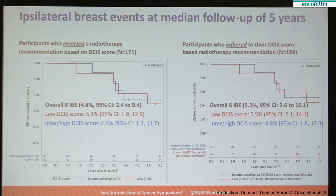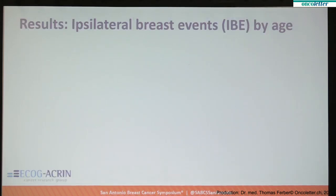The second plot looks at women who were adherent, and because most women were adherent, these estimates are very similar to the estimates for the entire group of 171 women — very little difference. The low DCIS score group and the high DCIS score group had remarkably similar event rates, which is surprising, but one has to remember that the high score group received radiotherapy.